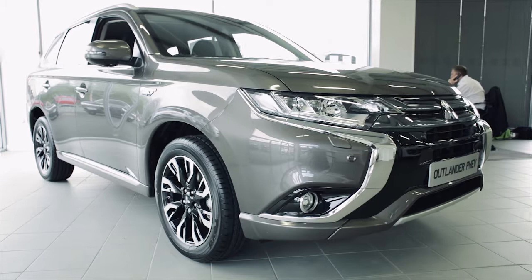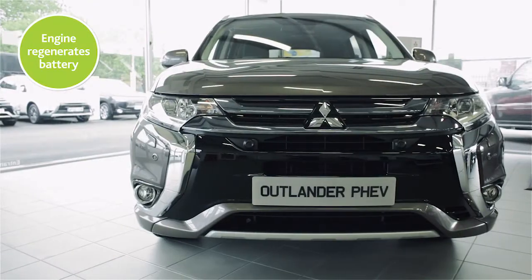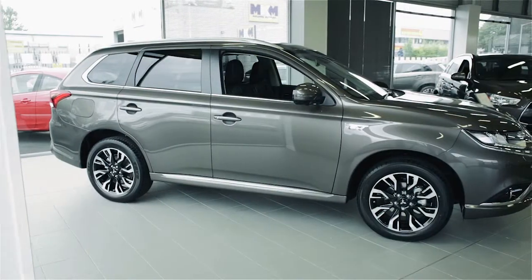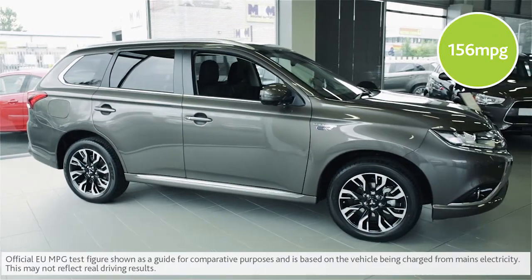When the battery charge falls, the engine kicks in as a generator for the battery. As a result, this family-sized SUV can return official fuel consumption figures of 156 miles to the gallon.